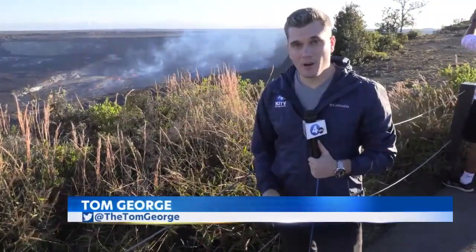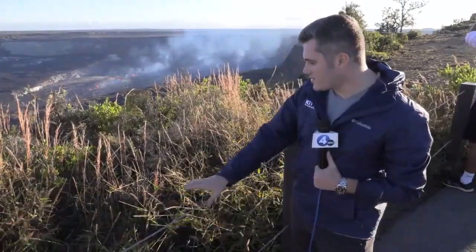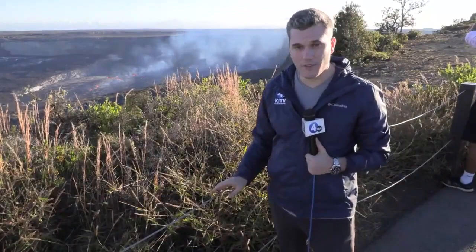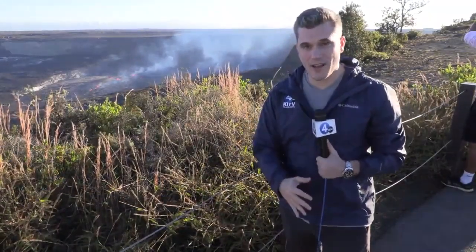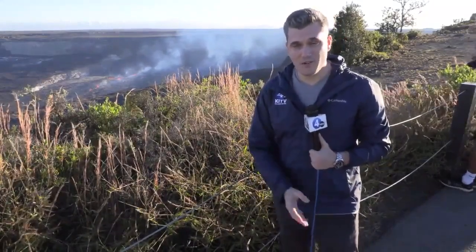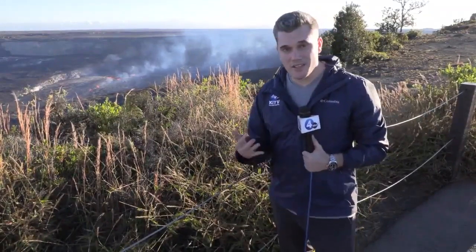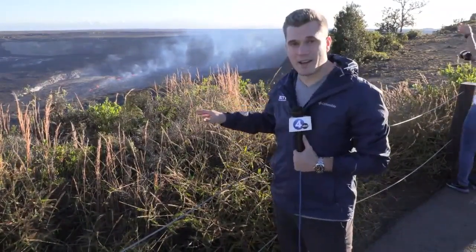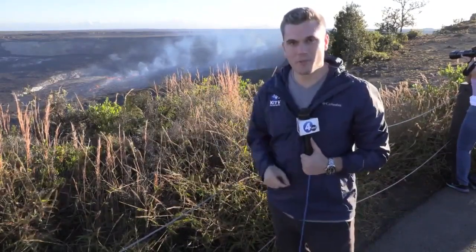With all the crowds gathering here, park officials are warning people to make sure they stay within the bounds. You can see this railing right here at the overlook — they've been noticing a lot of people violating those rules, going over the edge to try and get a closer look. That is dangerous and you can even be cited because it is illegal. But the good news is, because it's so visible right now, there are good access points to see this eruption from anywhere here at the park.